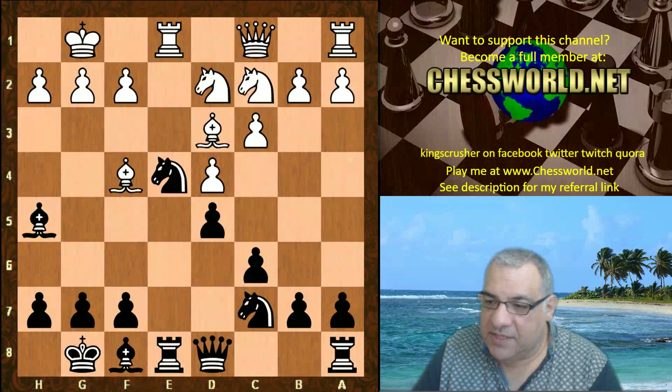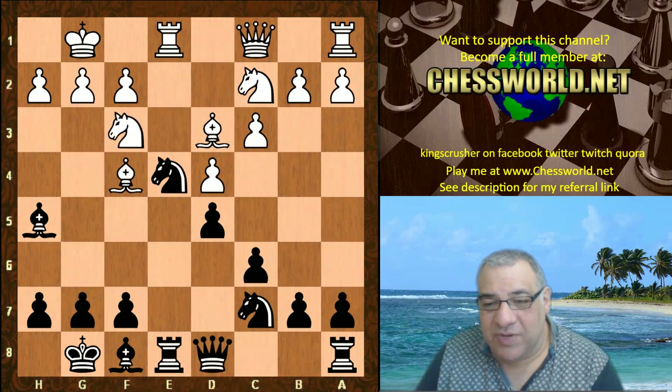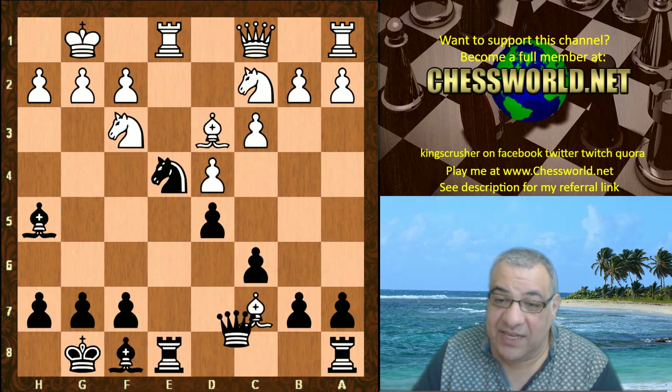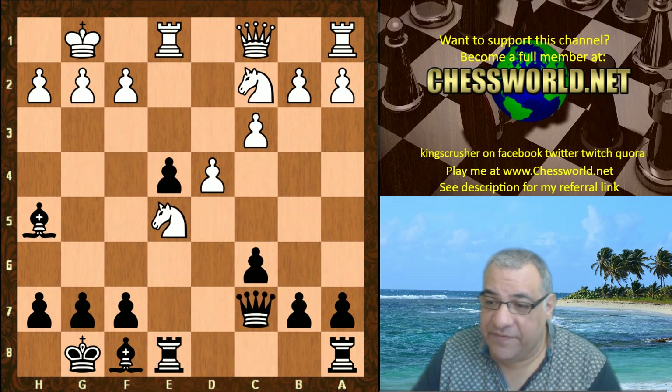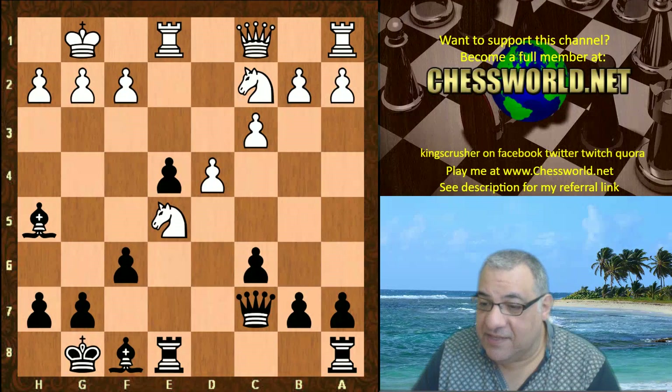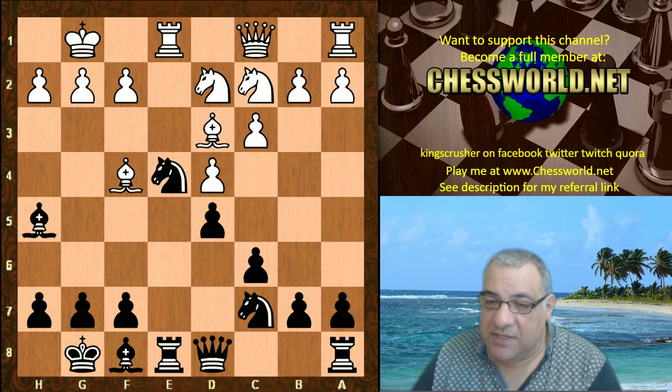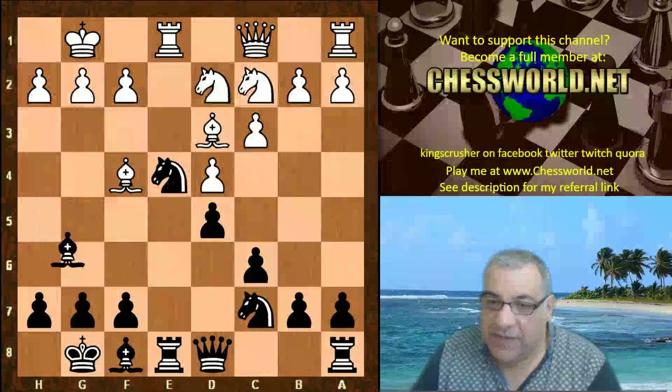Nd2 - there's no point taking off this knight here it seems. If Bxc7, there's really no real outcome here for white. On Ne5, for example, f6 is then possible and black actually gets into a very nice position with bishop power against the two knights. So Nd2 here, and we have Bg6.